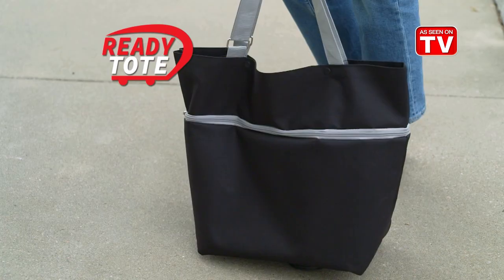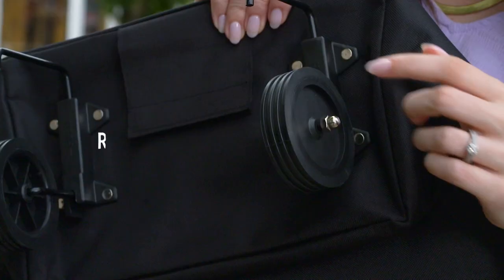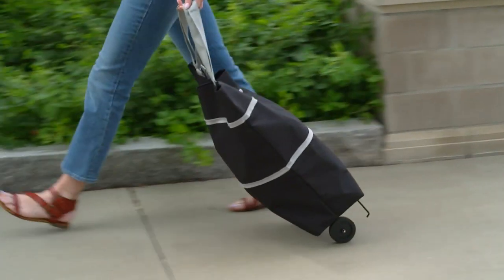Introducing ReadyTote, the versatile tote bag you can expand and then roll whenever it gets too heavy to carry.